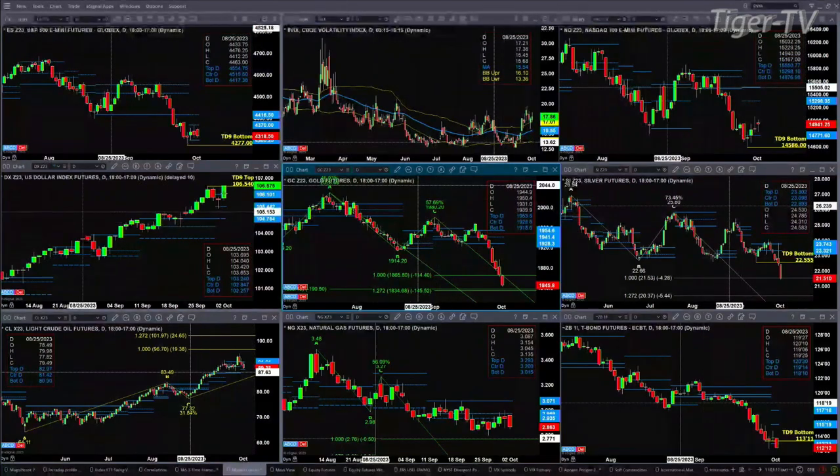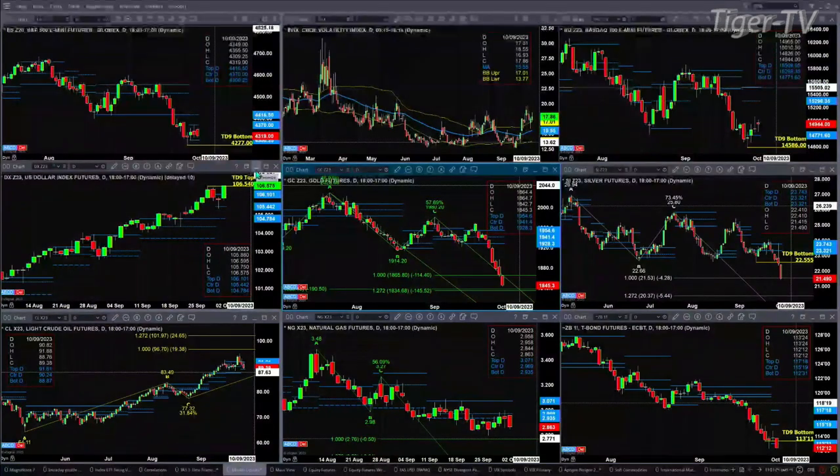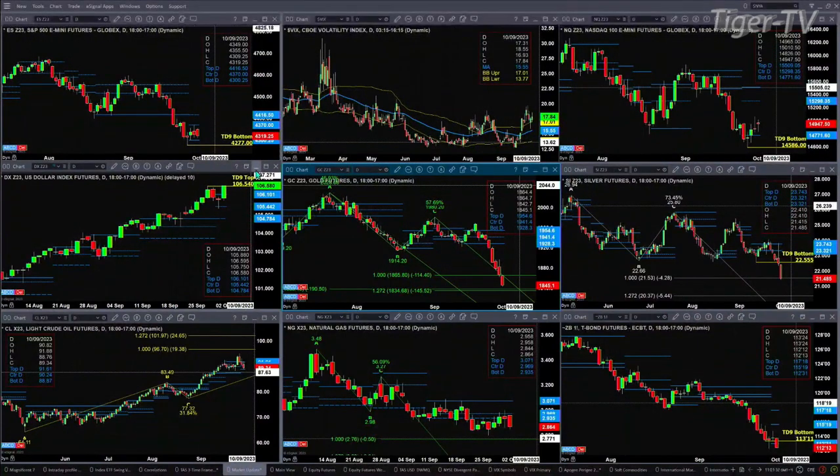What's giving the market conniptions right now is the U.S. Dollar Index. It is going to attempt to take out its TD nine count top. I do have a 10-minute delay on my charts — right now I've got price printed at 106.58. The number to watch today is 106.54. If you close above that, the signal from the daily chart is that price should continue to move higher.